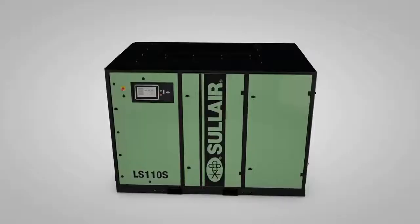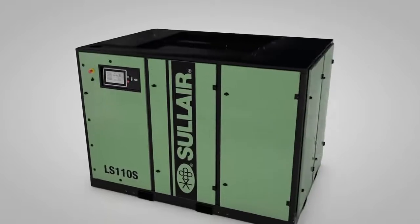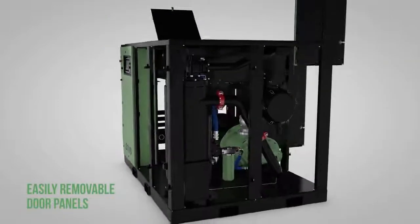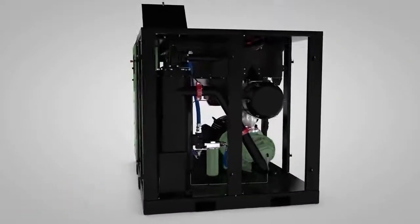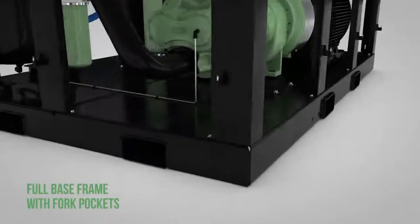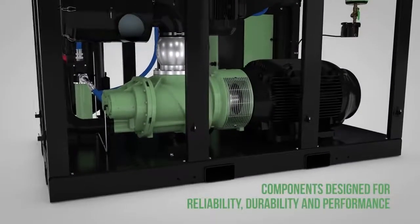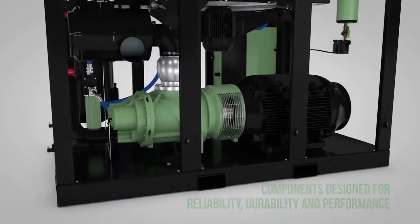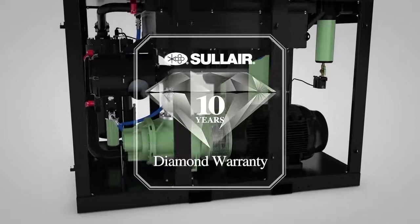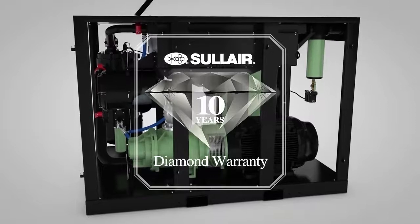No detail has been overlooked in the new Solaire LS series of compressors. The standard enclosure has easily removable hinged door panels to make service and maintenance easy and convenient. A full base frame helps keep dirt and dust out of the unit and includes fork pockets on three sides to simplify movement. Components are designed to help decrease pressure drop, increase efficiency, and reduce potential leak points. The LS series is protected by the exclusive Solaire 10-year diamond warranty, providing 10 years of coverage on your air end, giving you peace of mind.